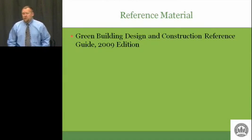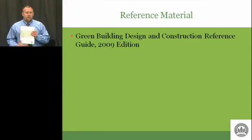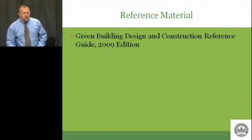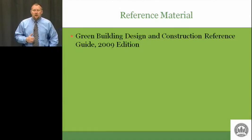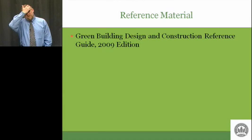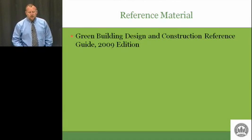First, the reference material you're going to need: this book — Green Building Design and Construction Reference Guide 2009. This is the LEED 2009 book. It's thick. You're going to be able to use this on your exams in this class, so you need to buy this. Those of you in distance ed and continuing education need the book as well. If you have any hopes of studying for the exams, you need the book.